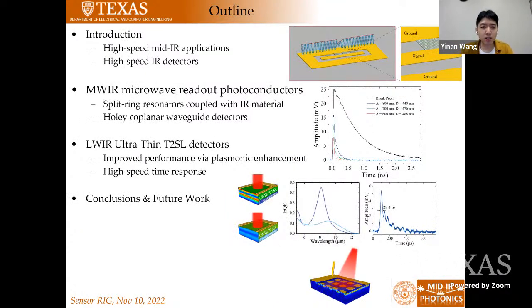Here's an outline of my talk. I will first give a short introduction about high-speed mid-infrared applications and a short history of high-speed IR detectors in general. Then I will talk about the two major directions we have investigated: for the mid-wave IR, we have looked at microwave readout photoconductors, and for the long-wave IR, we look at ultra-thin type-2 superlattice detectors for high-speed operations. Finally, I will end with conclusions and some possible future work.